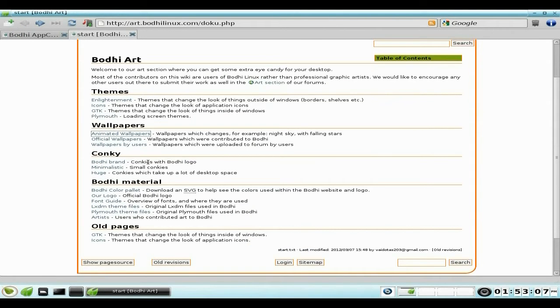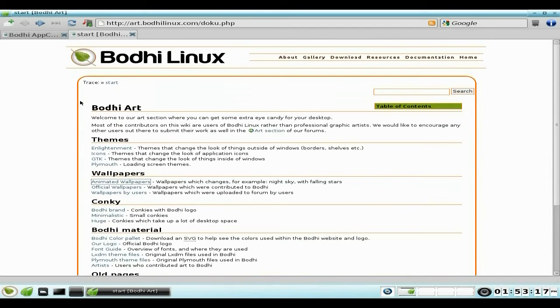You can also get some Conky stuff — a small, a mini, and a massive Conky. There are color palettes, a font guide, LXDM theme files, and so on. So that's that out of the way.